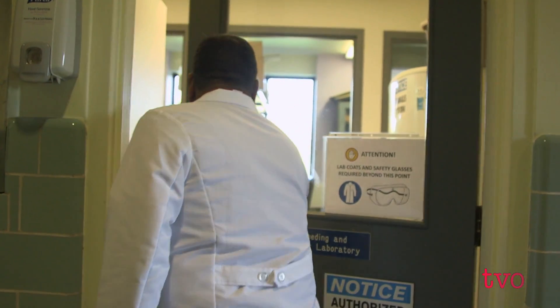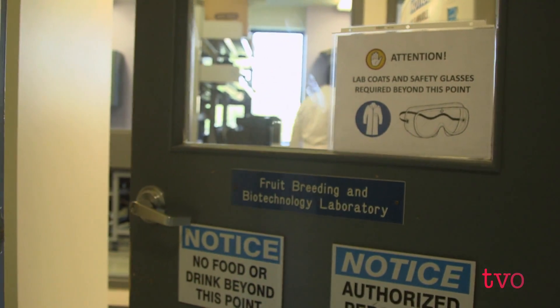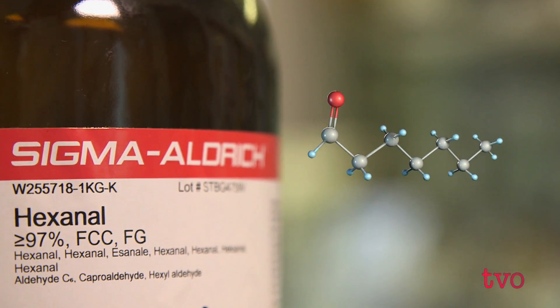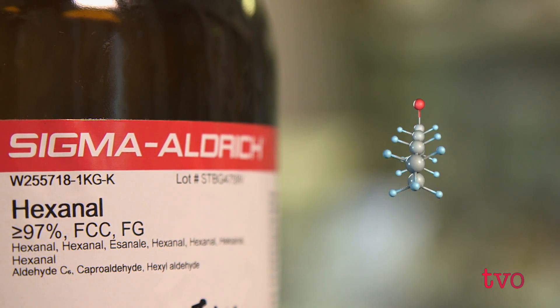Some of that work is happening at the University of Guelph's fruit breeding lab in Vineland, Ontario. Hexanol is a natural compound found in all plants and it's the not-so-secret ingredient in helping extend the shelf life of fruits.